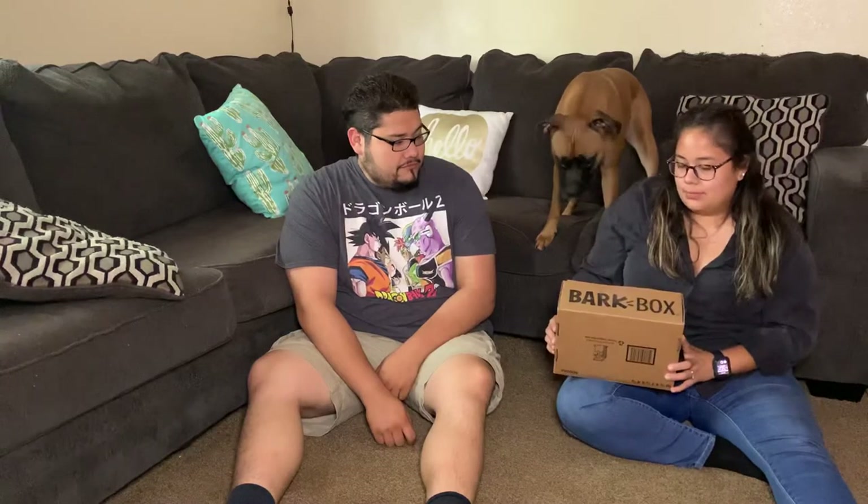Hey guys, here we have September's BarkBox! They've been coming in later than usual because of COVID delays - sorry about that.